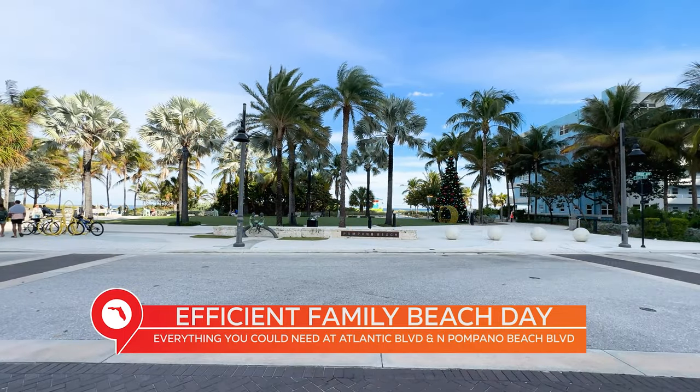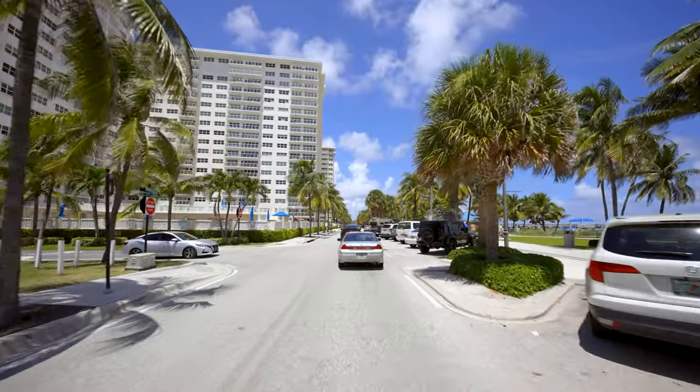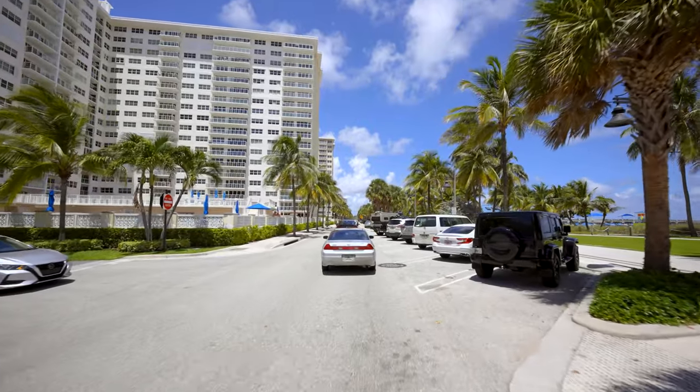The intersection at Atlantic Boulevard and North Pompano Beach Boulevard is a pretty terrific spot for a family to set up shop for an efficient beach day. There's parking lots in the surrounding area, and even electric charging stations for electric vehicles in some of these parking spots. As we continue walking north along North Pompano Beach Boulevard, you can see all kinds of parking, including diagonal parking spots right along the beach, which is extremely unique for many beach towns.